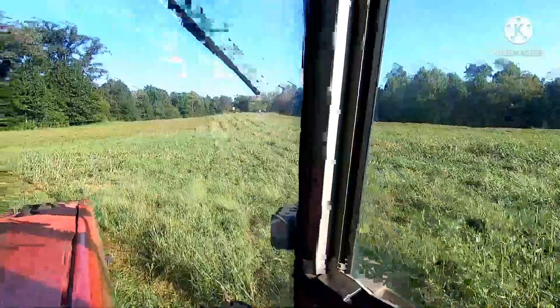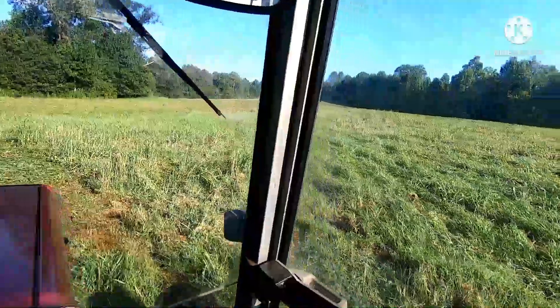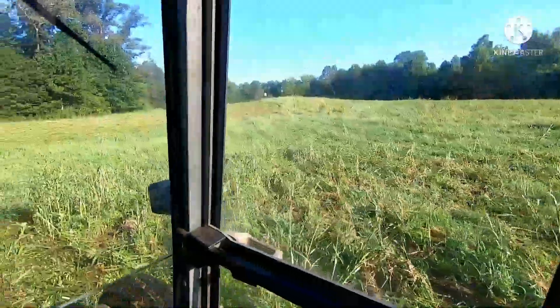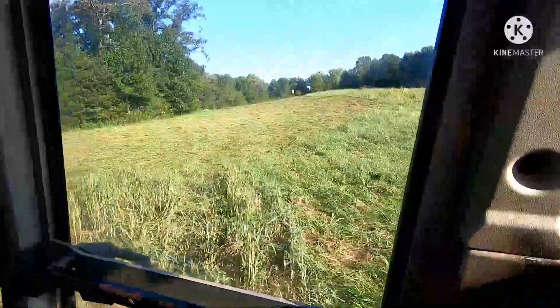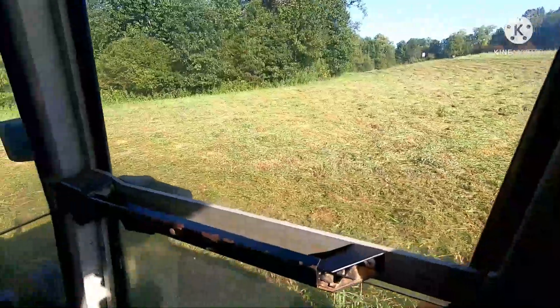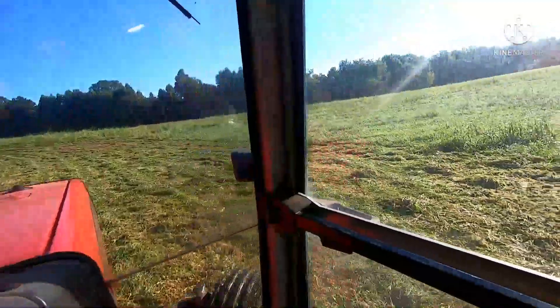Well, we're mowing hay today. I didn't get my crop check video put up yet and I'm going to get this done. Having to mow hay today - this field here had a tremendous amount of Johnson grass on it. You can see, we went in about three weeks ago and bush hogged it.